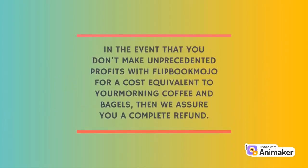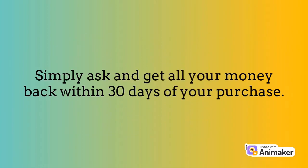In the event that you don't make unprecedented profits with Flipbook Mojo — for a cost equivalent to your morning coffee and bagels — we assure you a complete refund. Simply ask and get all your money back within 30 days of your purchase.